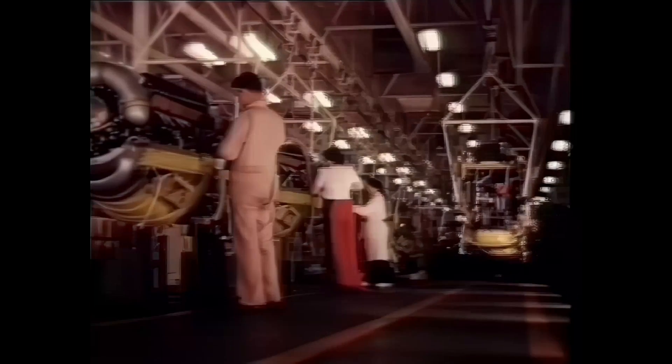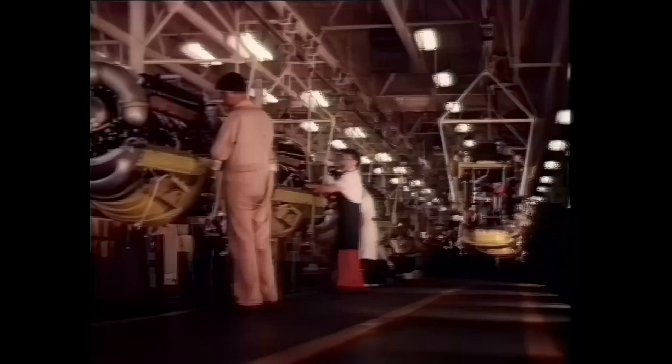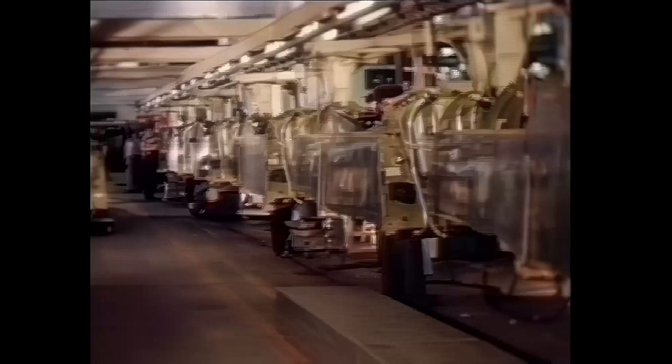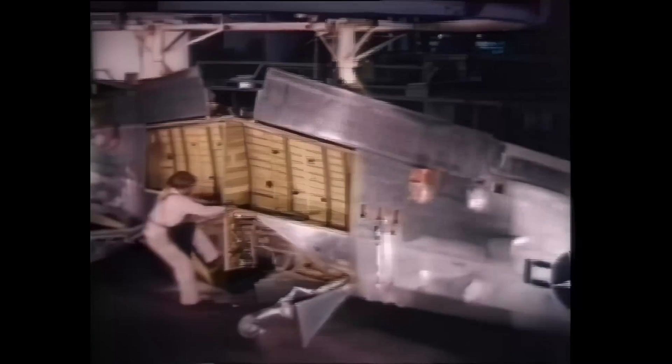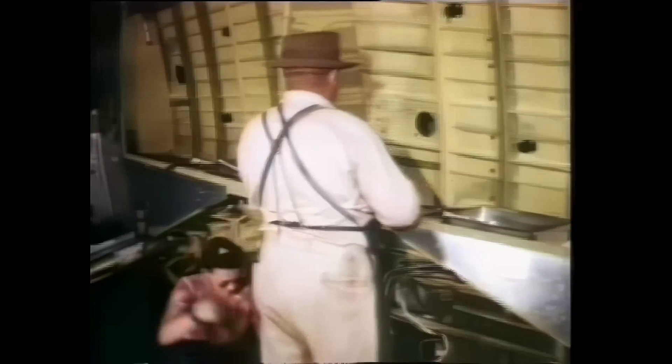The contract required the prototype to be ready within eight months. North American decided to try for 120 days — and they were only two days late because the engines were two days late arriving. Most remarkably, the prototype P-51 was built in the same time it would have taken to tool up to construct a P-40. North American's efficiency enabled it to build 9,000 Mustangs in a year.